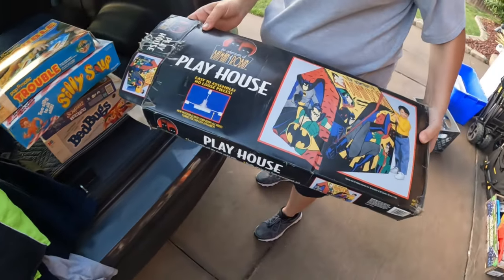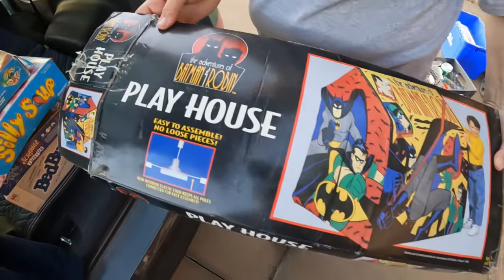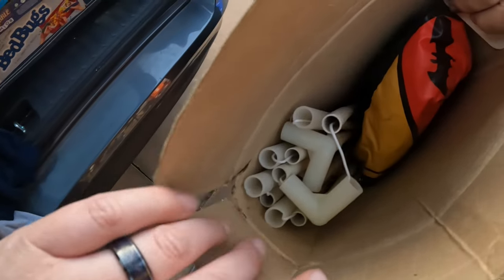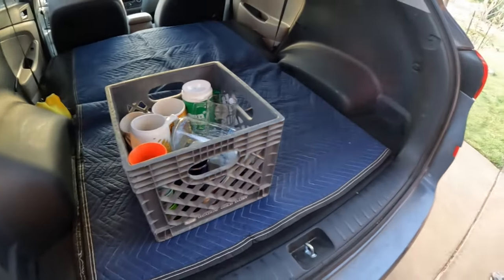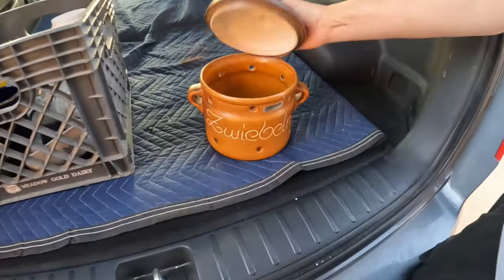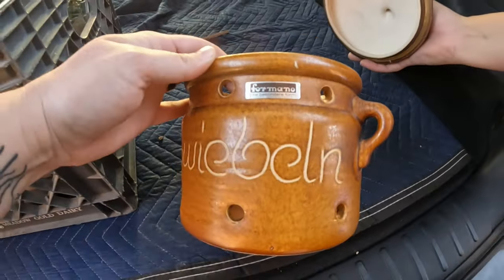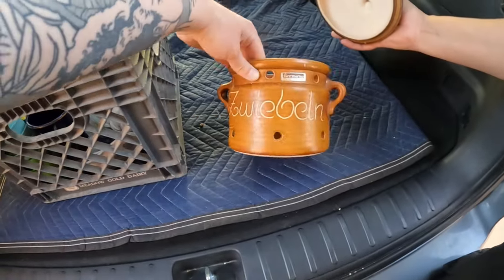One of the first things I saw and got excited about was a Batman and Robin animated adventures pup tent — it looks like all the poles are in there. Zina's also grabbing a little pot that had a sticker on it in German. She thinks it's something you'd put onions or potatoes in to keep them from going bad.